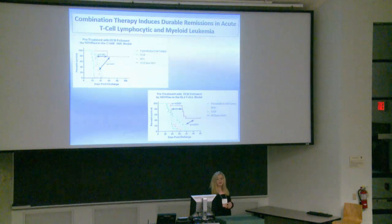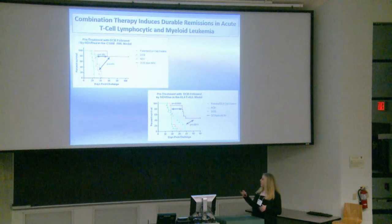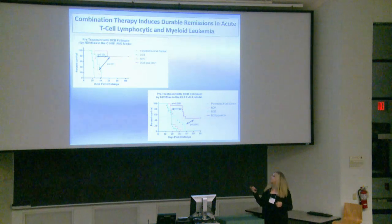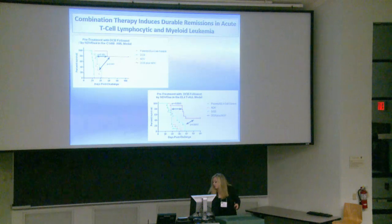Our combination therapy induces durable remissions in both models of leukemia. In the AML model, we get survival out to about day 110. These mice were re-challenged at day 60. As you can see, it does achieve quite durable remissions in both models.